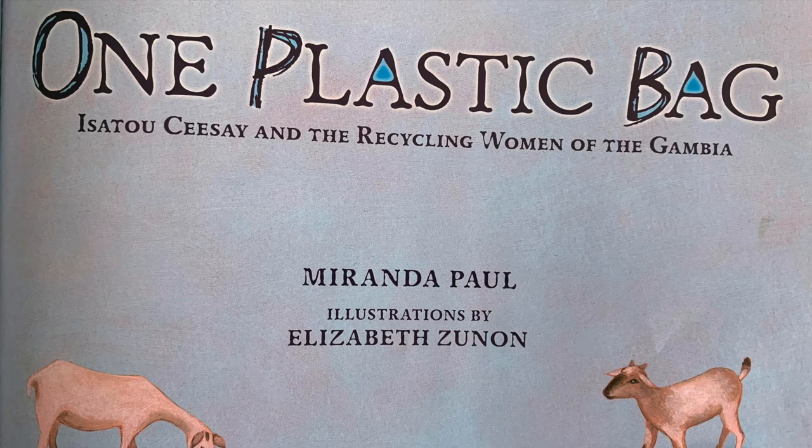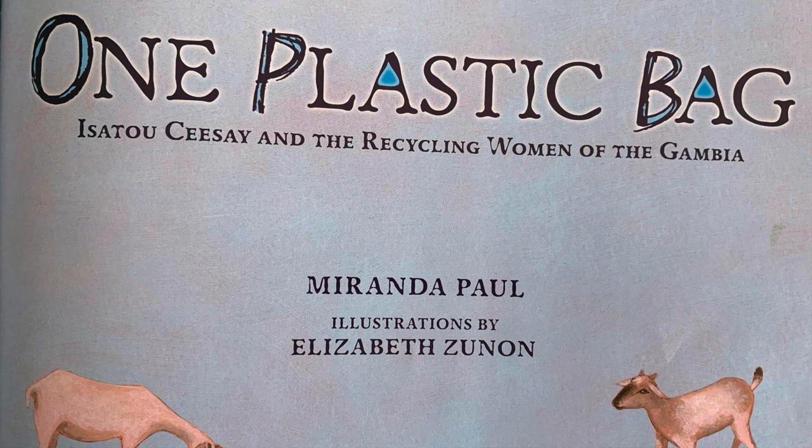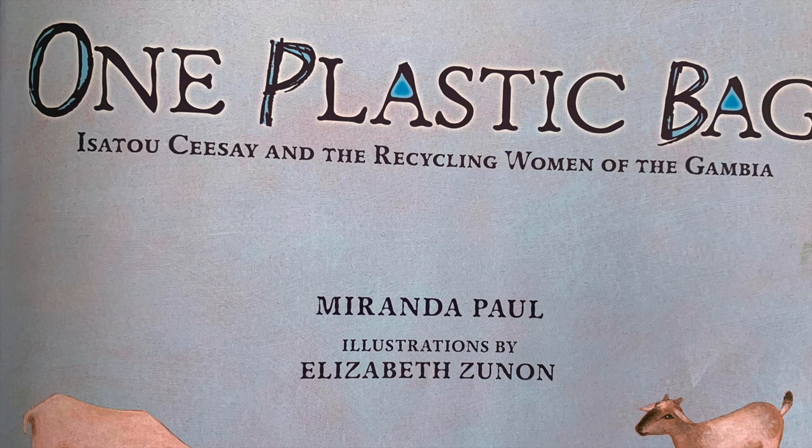Which brings me to today's inspiring story, titled One Plastic Bag, that introduces us to Isatou Ceesay, who finds a solution to upcycle old plastic bags and transforms her community. This is a true story. One Plastic Bag: Isatou Ceesay and the Recycling Women of the Gambia. This book is written by Miranda Paul and illustrated by Elizabeth Zunon.